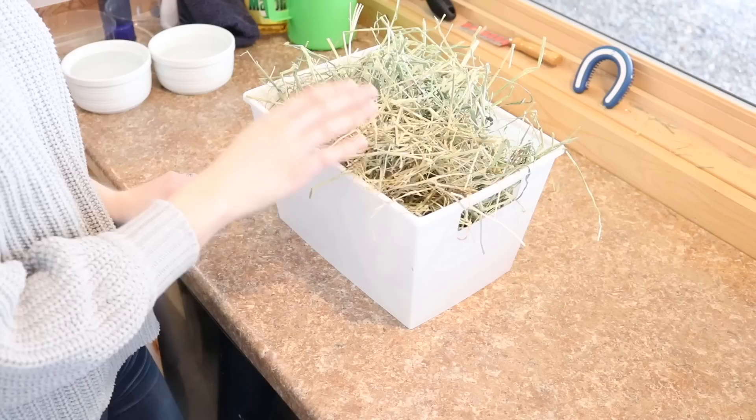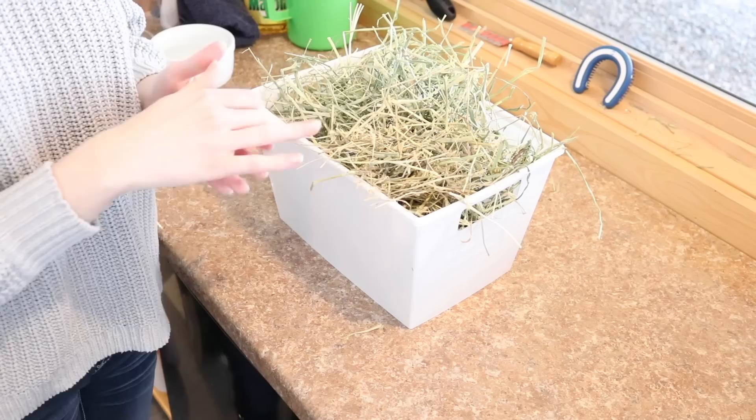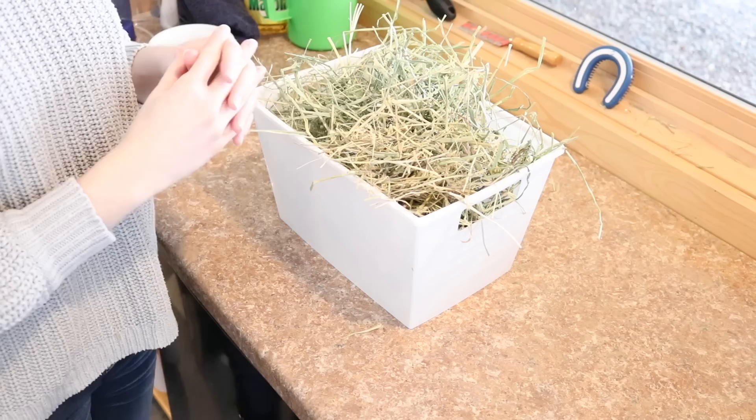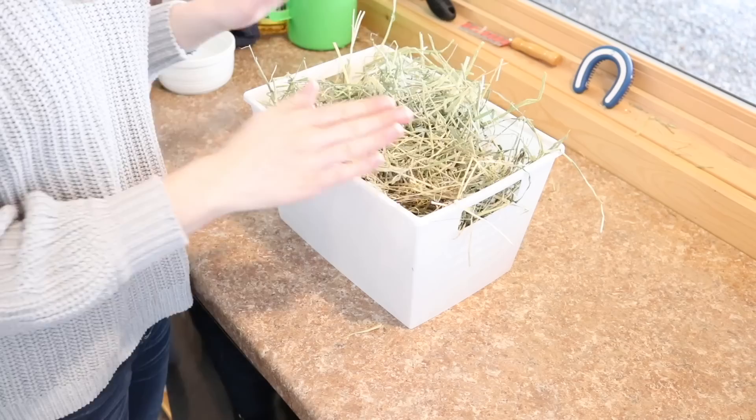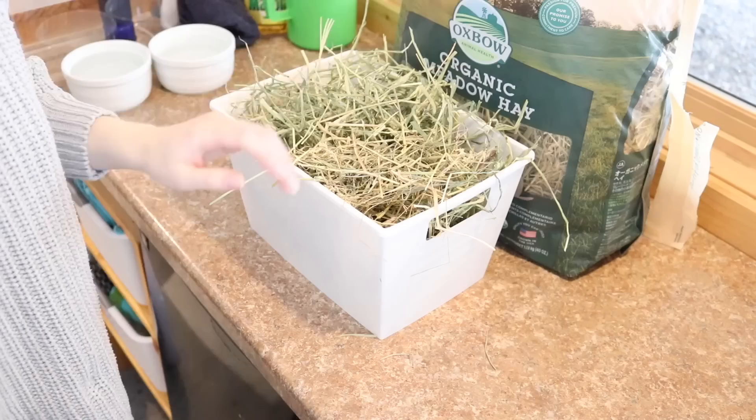Every morning and every night, I also go ahead and refill Lulu's hay bin. Sterling and Ebony's hay bin has a ton of hay in it, so normally I only need to refill it once a day, but I check it twice a day just to make sure everything's all good. With Lulu's, I fill it up twice a day because it's a much smaller container, and she's also having issues eating hay, so when I refill it, it smells all new and fresh. I'm taking this Oxbow Organic Meadow Hay and adding some into her hay bin.